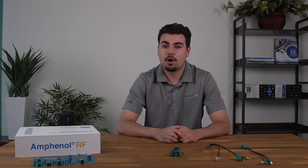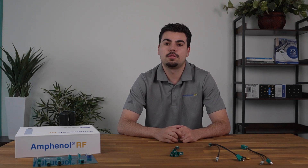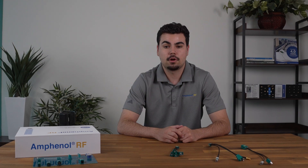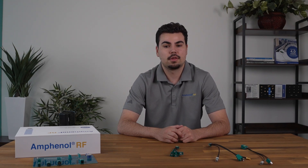In summary, Amphenol RF's Automate Mini Fokker connectors and cable assemblies are designed to meet the growing demands of modern applications that require high-performance, space-saving solutions. Whether you're working on next-gen vehicles or innovative industrial machinery, these connectors offer the reliability and versatility you need. To learn more about Amphenol RF's Automate Mini Fokker connectors and cable assemblies, or to request a sample for your next project, visit the link below or contact our team today. Thanks for watching and be sure to subscribe for more updates on the latest in connectivity solutions.